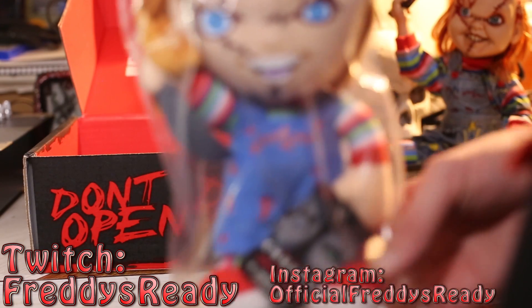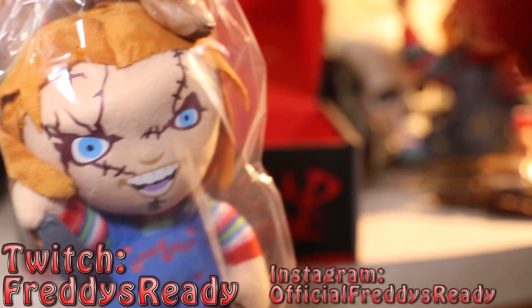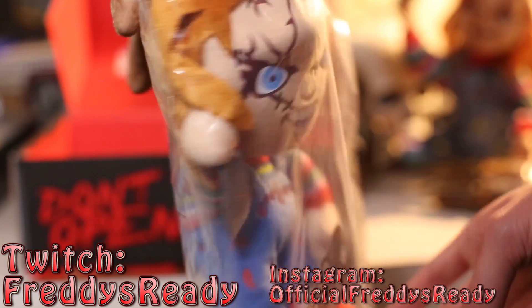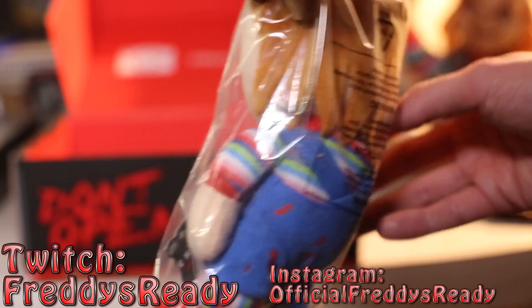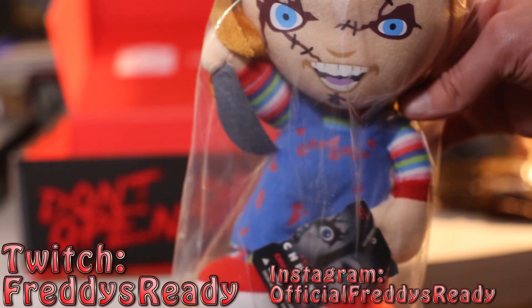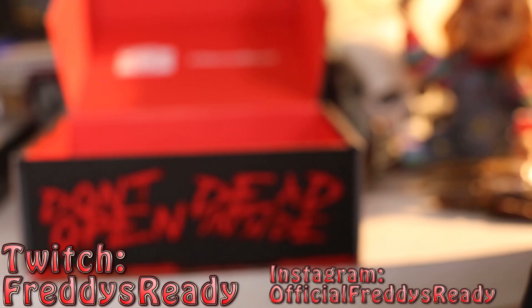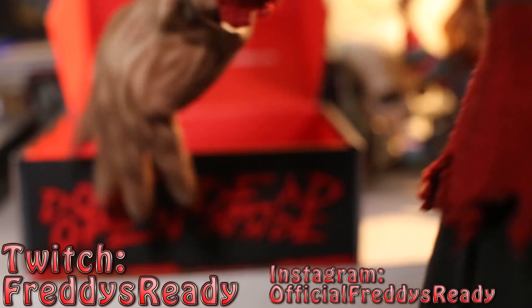Next we got Chucky from Child's Play — that's the Kachee Chucky. He's always in the background. Look at this little fake knife until he wraps it around your throat. I think he's worth around $20 on Amazon, so that's pretty cool, or at least that's what I've seen.